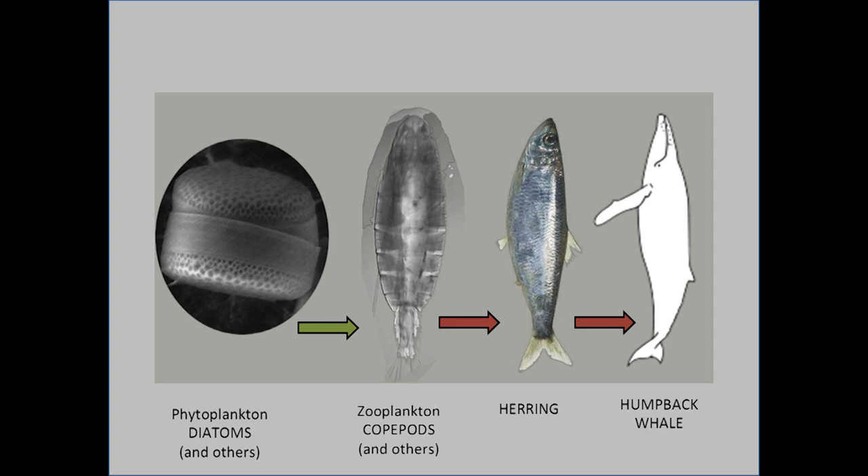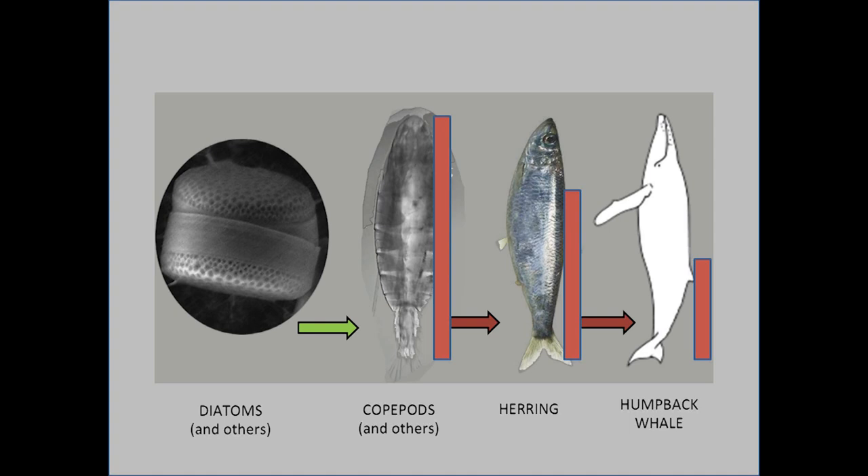The humpback whale is a large marine mammal found off our coast and off the coast of Alaska at certain times of year. Its food web starts with phytoplankton — diatoms and dinoflagellates — then zooplankton, then herring, then the humpback itself. So how much of that 40-ton whale is made up of protein originating from copepods? The humpback also eats clams and other bottom organisms, as well as other planktonic organisms, but all of those, at some stage in their life, will have eaten copepods. Copepod protein becomes extremely important, and the role copepods play in the humpback whale's food web is critical.